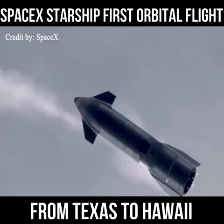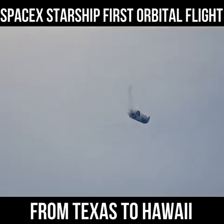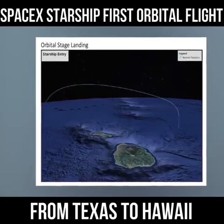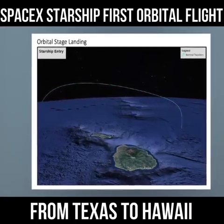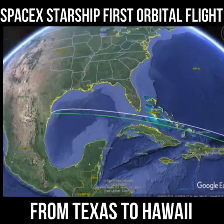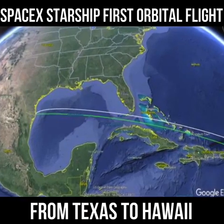The orbital Starship will continue flying between the Florida Straits and achieve orbit before performing a powered, targeted landing approximately 100 kilometers — about 62 miles — off the northwest coast of Kauai in a soft ocean landing, SpaceX said. The entire flight, from liftoff in Texas to splashdown near Hawaii, will last around 90 minutes.